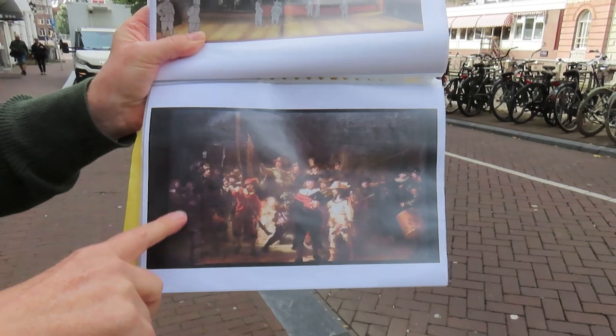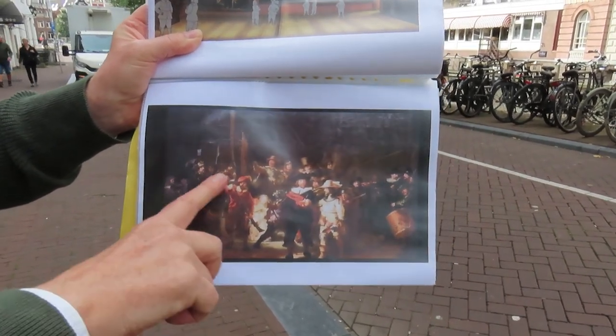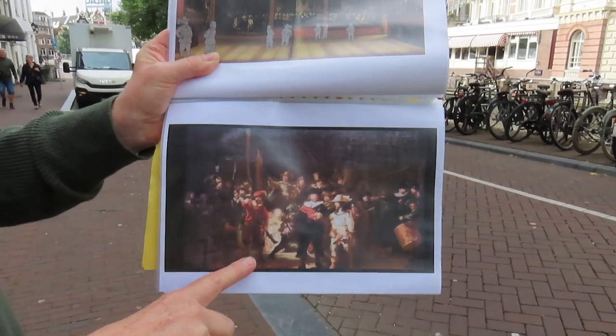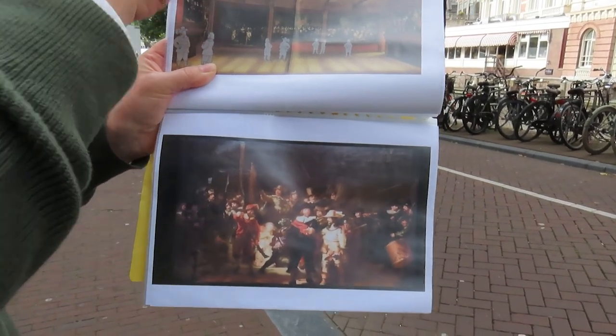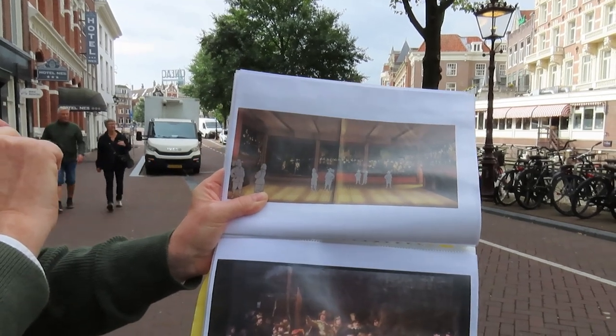Rembrandt painted the Night Watch as a commissioned work for a group of militia — they're all portrayed in this painting. It was painted at his house on Jodenbreestraat and then hung here for the very first time.